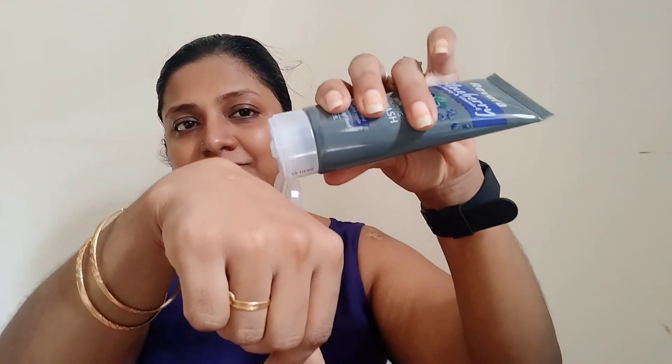There are no coloring agents — you can see it's a transparent gel. With my face wet, I'm going to apply the face wash and show you the lathering. As you can see, it spreads well on wet skin.